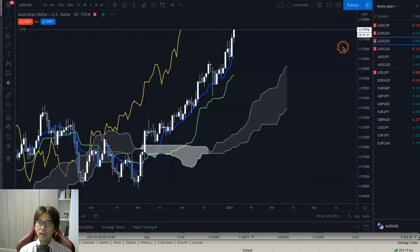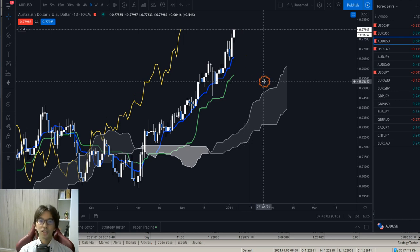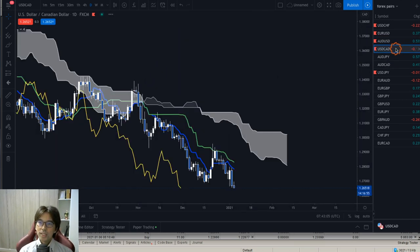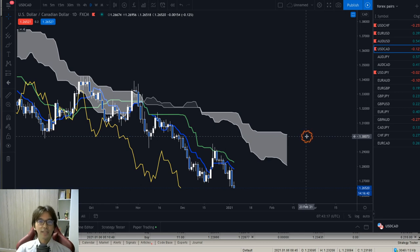AUDUSD is also uptrending. The Kumo is up, Kijun Sen and Tenkan Sen are up, and Chikou Span is above the candles — all the way above — with the market renewing higher and higher, so I'm looking for a buy chance there too. USDCAD is also down trending. We see the Kumo down, Kijun Sen down, Tenkan Sen down, and Chikou Span down trending as well. At a glance, as Ichimoku Kinko Hyo suggests — the name literally means 'at a glance' — I know that this is down trending, so I simply look for the sell chance.